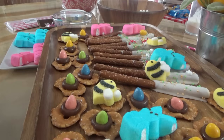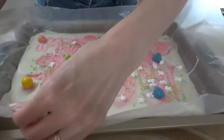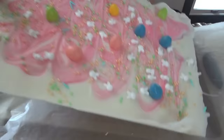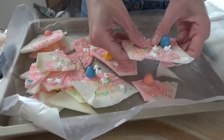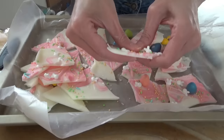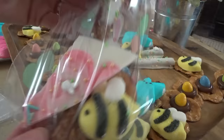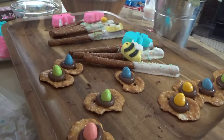Still not sure what we're going to do about supper. If we decide to eat here, I'm making tacos because that'll be quick. So we just take the bark off the wax paper now and it'll just break right apart.